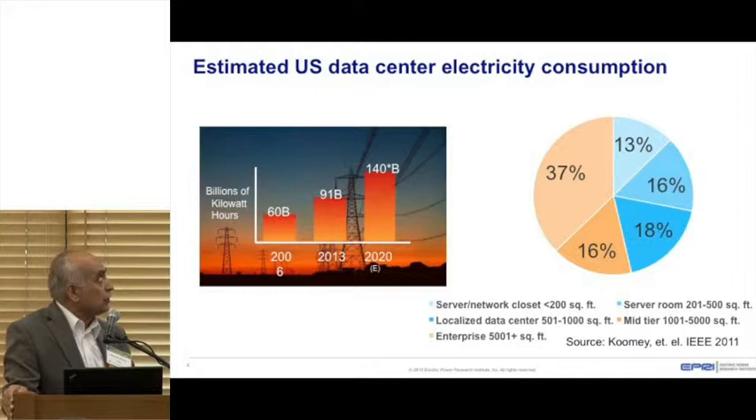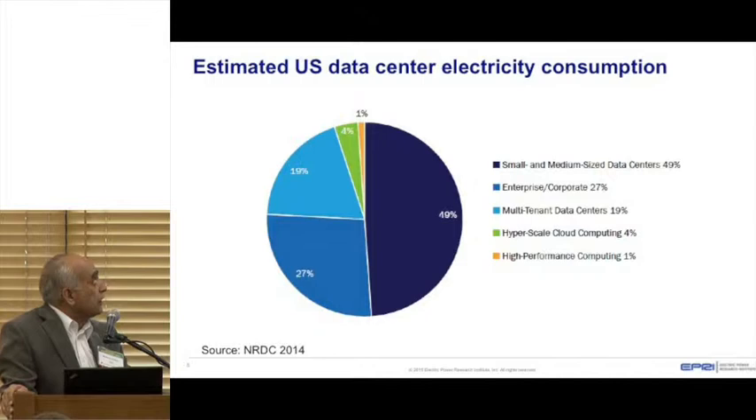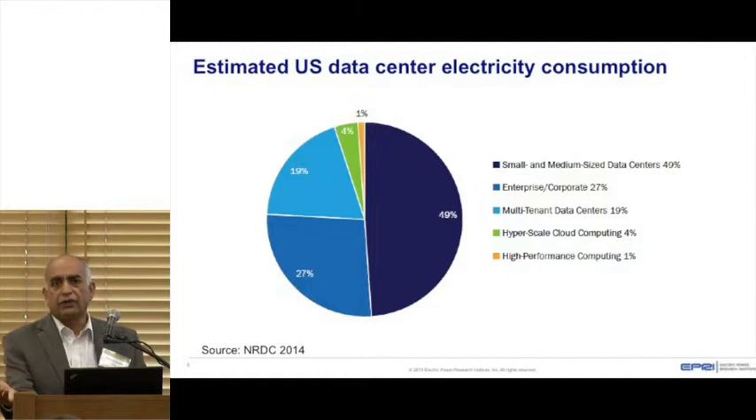Although we'll be discussing primarily what we can do in small areas where performance is not as efficient as in large data centers, some of the things we'll talk about can certainly be used in all data centers. Another chart from a different source talks about energy consumption in different locations — about 49% of energy consumption goes into small and medium data centers, while very high-performance compute facilities use about 1%, but they are very energy intensive.